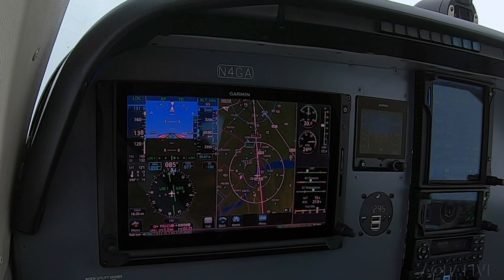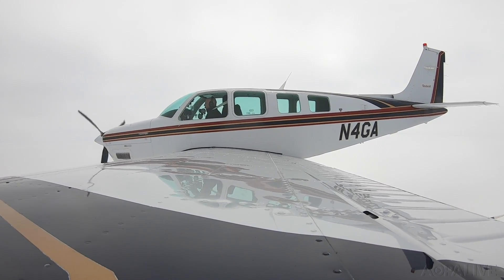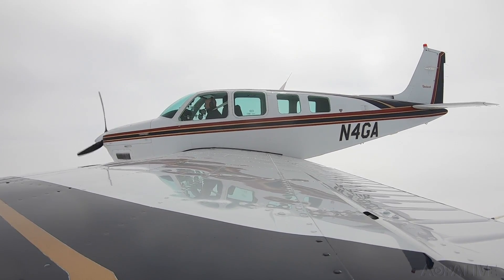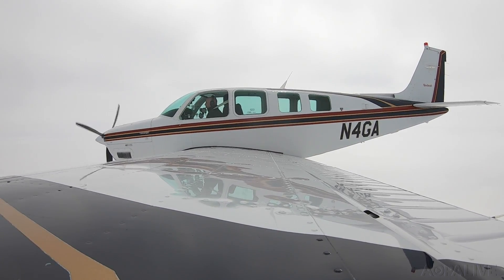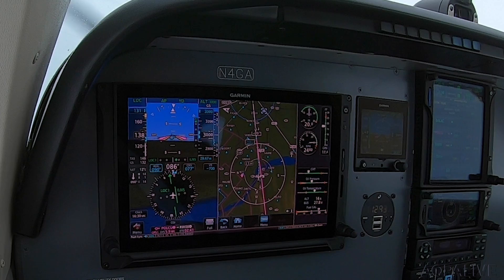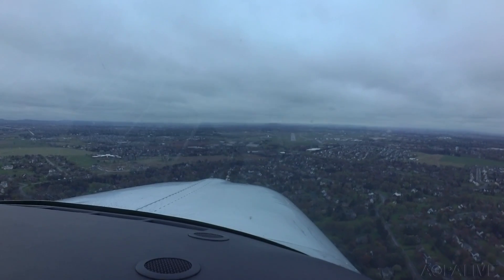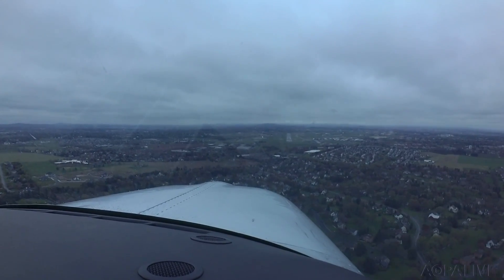Now that we're cleared for the approach, I'd like to go ahead and activate the approach. Here come the glide slope needles — we'll expect the green diamond as our guidance. Lancaster Tower, Bonanza 4G, 5 miles outside of Polkview on the ILS runway 8, and this will be a missed approach. Bonanza 4G, Lancaster Tower, roger. Execute published missed and report 3-mile final. Roger, we'll report 3-mile final and published missed on the missed approach, 4G. Okay, we're just passing the final approach fix, six miles to go to the runway. Runway in sight, got the VASI in sight. 4G, runway 8, cleared for the option. Cleared for the option, runway 8, 4G.